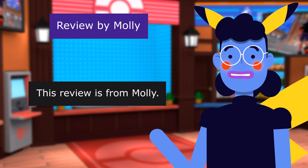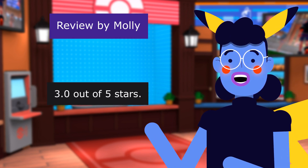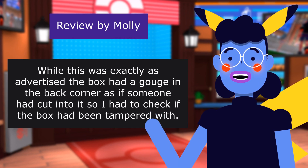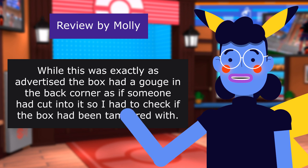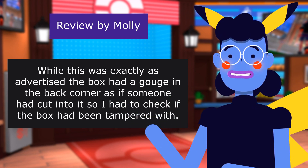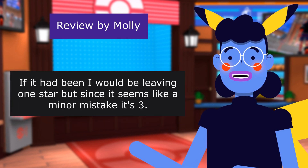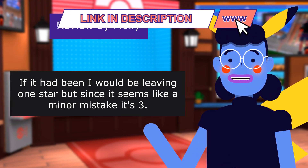This review is from Molly: Package arrived torn. 3.0 out of 5 stars. While this was exactly as advertised, the box had a gouge in the back corner as if someone had cut into it, so I had to check if the box had been tampered with. If it had been, I would be leaving 1 star, but since it seems like a minor mistake, it's 3.